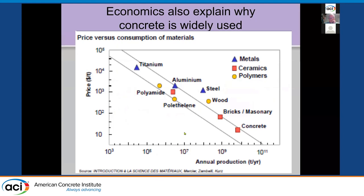Concrete is also used because it's cheap. This is a graph of all materials showing price per ton versus annual production in tons per year. What you see is concrete is the most widely used material, but it's also the cheapest. They all fall on a pretty straight line. So if you raise the cost of a material, it will become less likely to be used in large quantities — it's all about relative performance and competition.